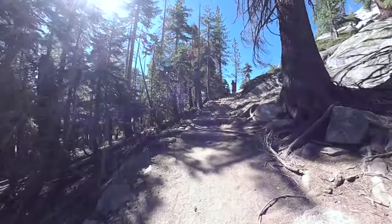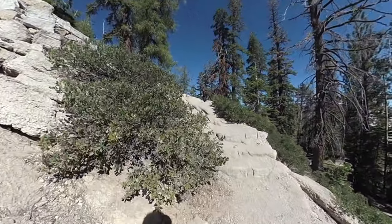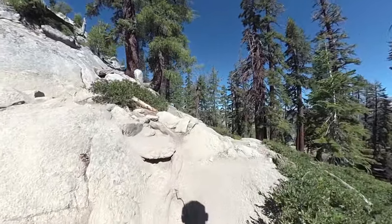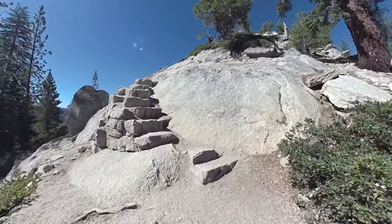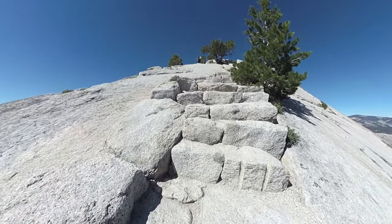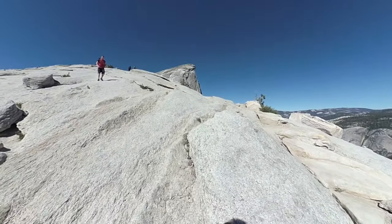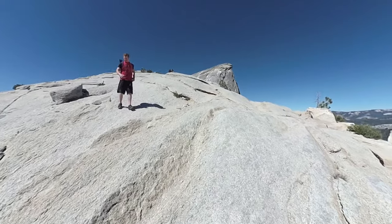Now the sub-dome — some people think it's scarier than the cables, I definitely don't. But it is steep and narrow. If you see people coming down, let them come down. It's a bunch of little granite steps carved into the rock. It's tough, so just take breaks and enjoy the view. Once you get past the steps, you're just going to go straight over the smooth granite up to Half Dome.